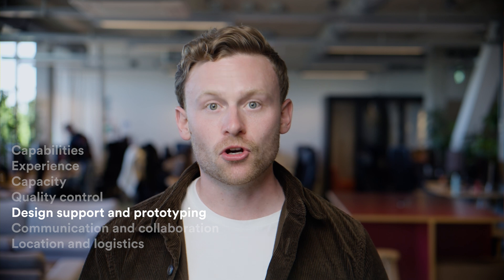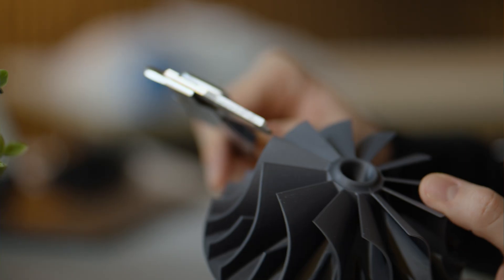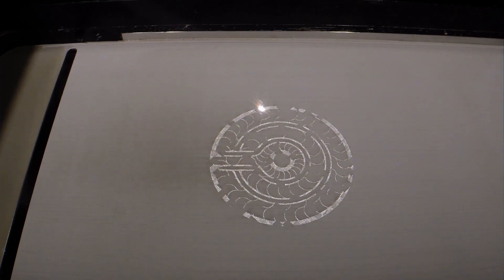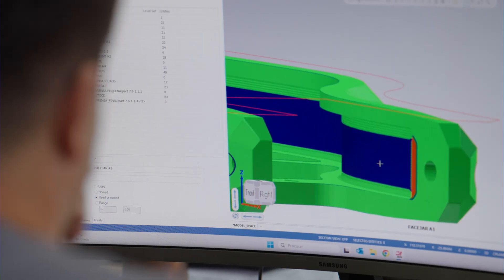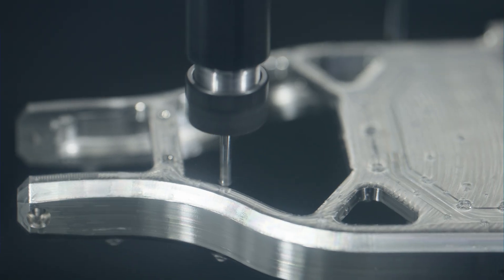Design support and prototyping: don't overlook the value of design support and prototyping capabilities. A manufacturer who can offer design for manufacturing (DFM) expertise and rapid prototyping services can significantly streamline your development process. They can help optimize your design for production, potentially reducing costs and improving quality. Their prototyping capabilities also allow you to test and refine your design before committing to full production.